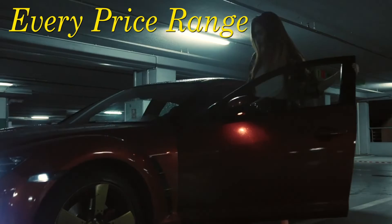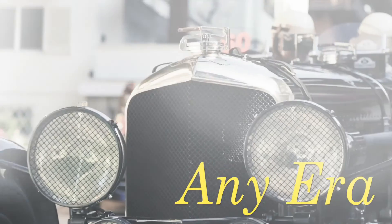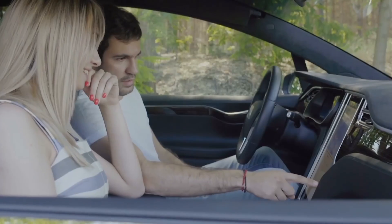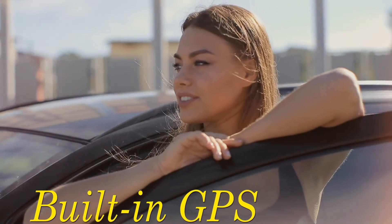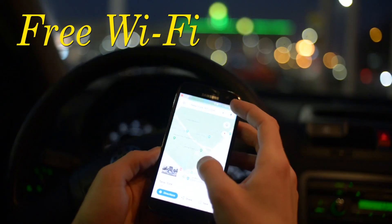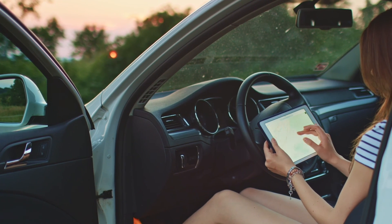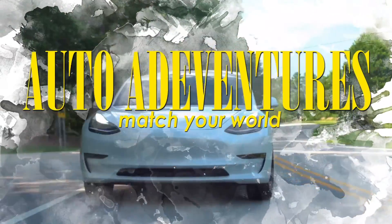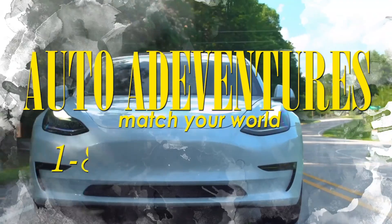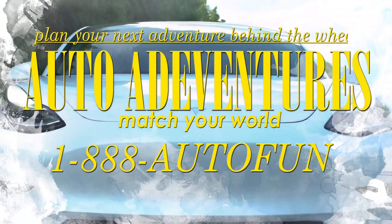We have some of the most exciting cars from every price range and any era. These cars make traveling fun for everyone in your family. Plus, our vehicles come with built-in GPS and Wi-Fi, so you can rest easy — you will always be able to find your way home. Auto Adventures. Check out our reviews online or give us a call at 1-888-AUTO-FUN to plan your next adventure behind the wheel.